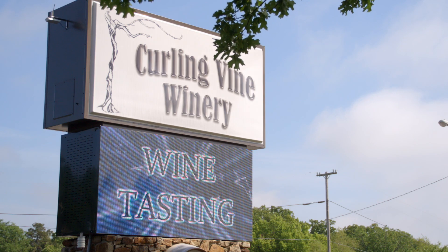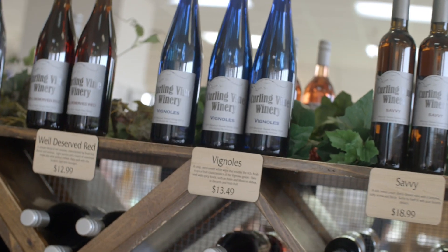My name is Casey Barton. I'm the general manager at Curling Vine Winery in Branson, Missouri. Curling Vine is a new fixture here in Branson. All of our wines are produced in Hermann, Missouri.